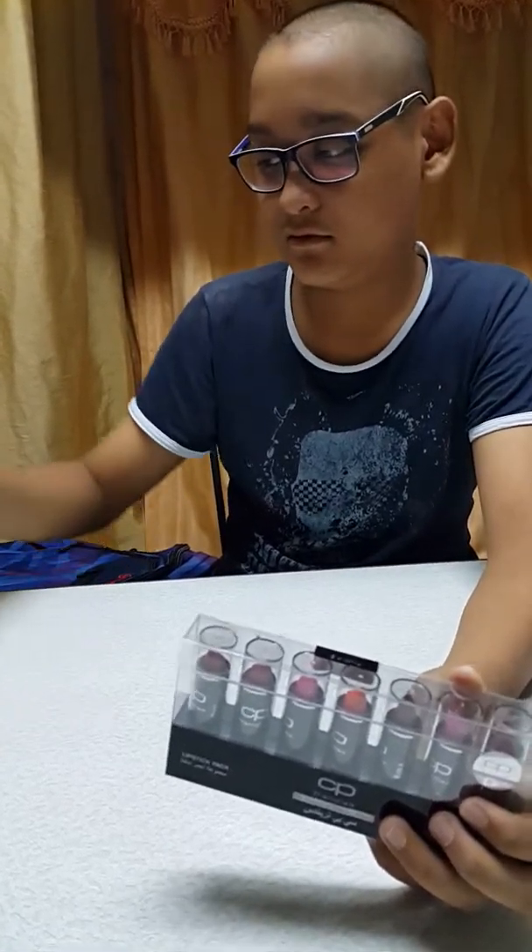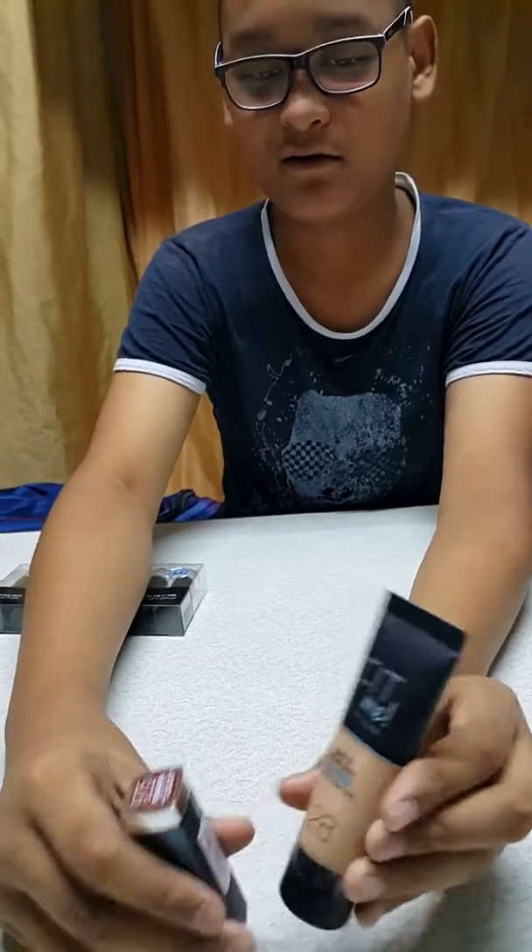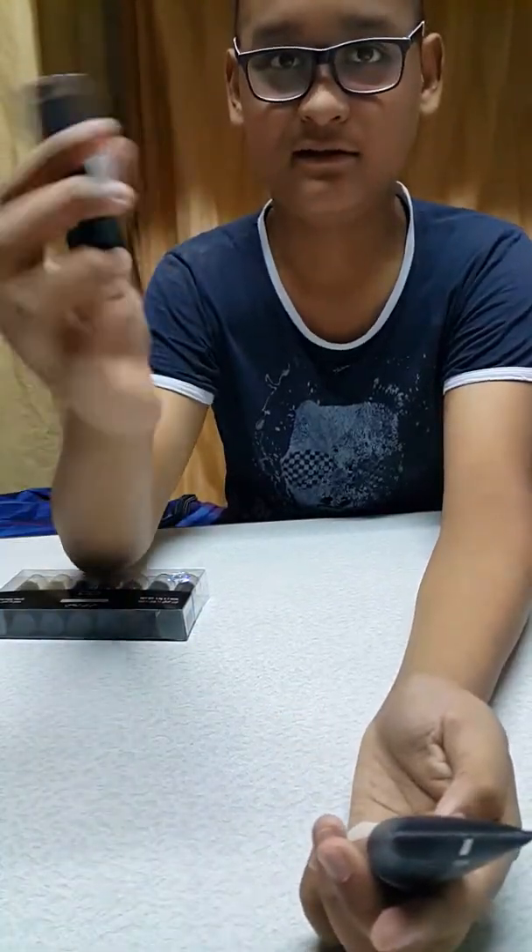This is Parodontax fluoride toothpaste — we don't use Aquafresh anymore. And this is for my dad — henna speedy for blackening his hair, only one-time use.